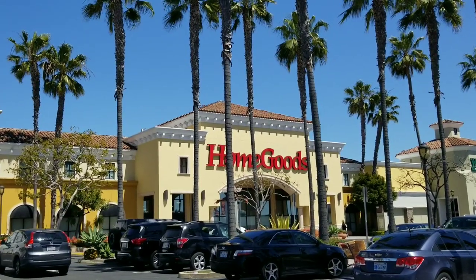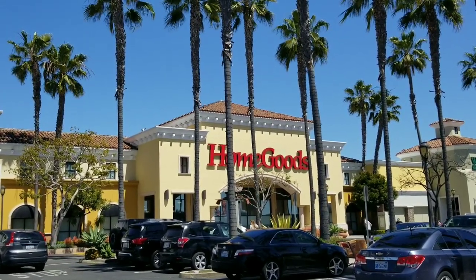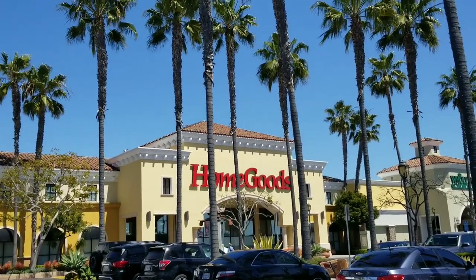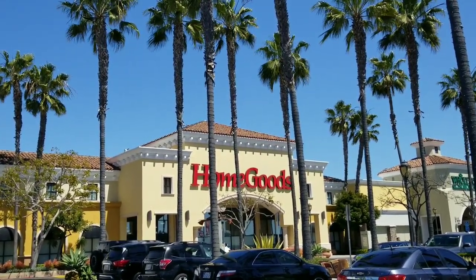Welcome to my channel, Real Retail, with me, Shauna Matrice. And today, we're going into HomeGoods. I just want to send out a special shout-out to all of my subscribers. Thank you for rocking with me.